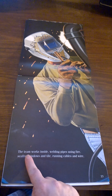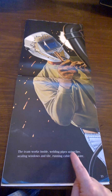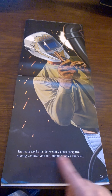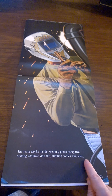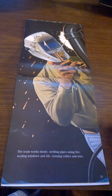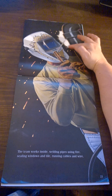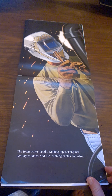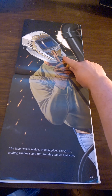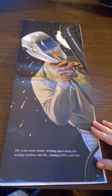The team works inside welding pipes using fire, sealing windows and tile, running cables and wire. Do you see the fire that the welder makes when he melts the metal together with his tool? He's just a regular man, but he wears the hood to protect his eyes from the fire that he's welding with.